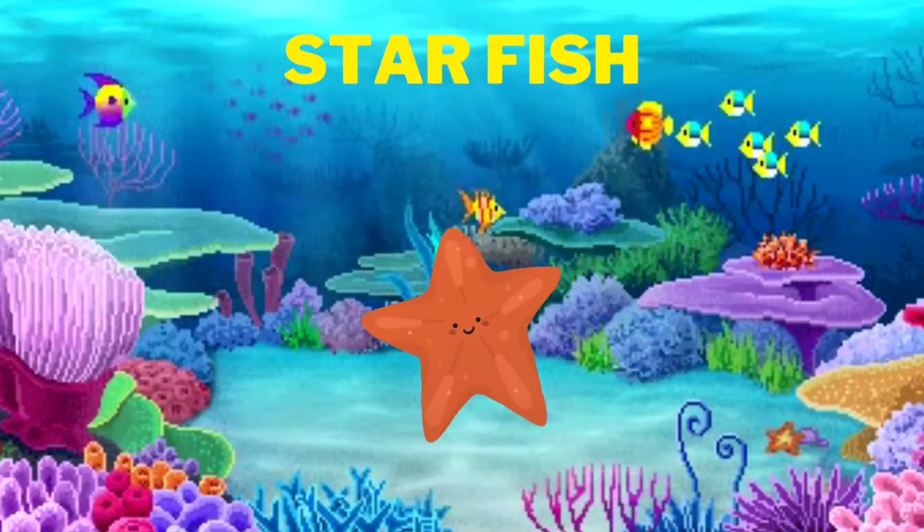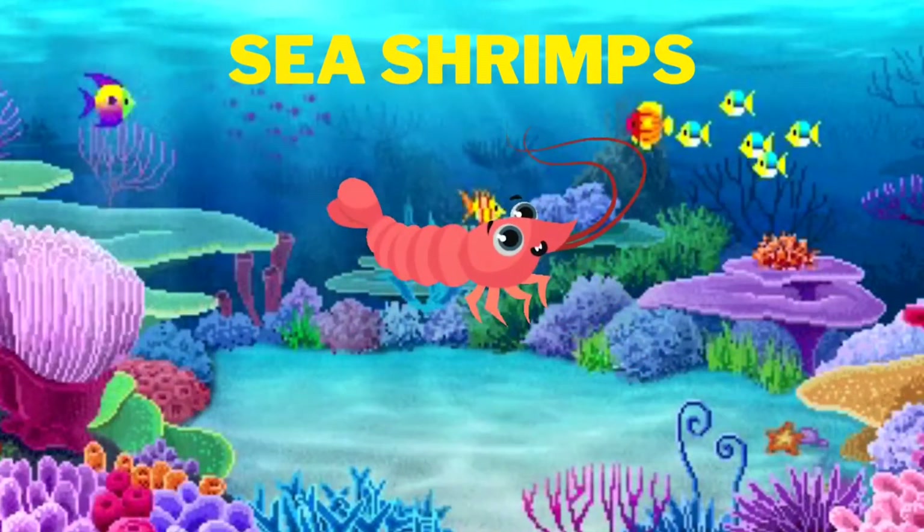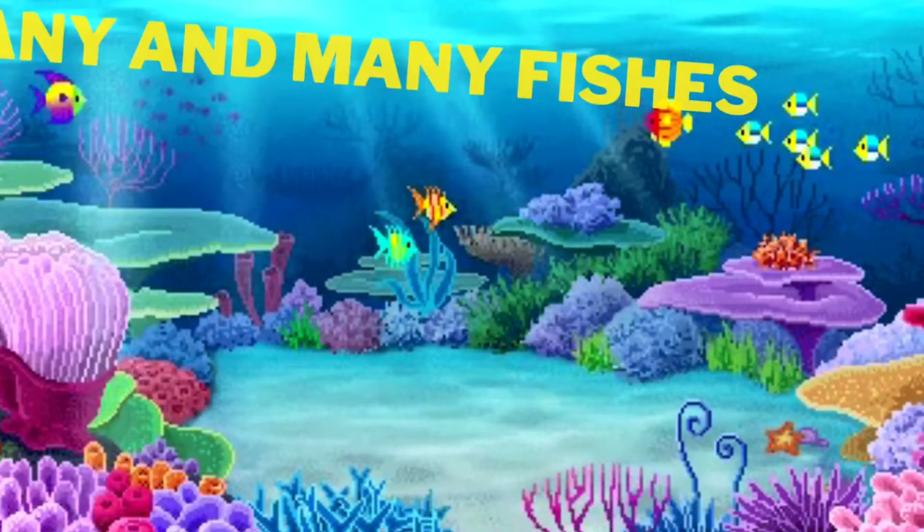We see starfish. Star-shaped fish is called starfish. We see shrimps. Yes, the shrimps we see in the ocean.